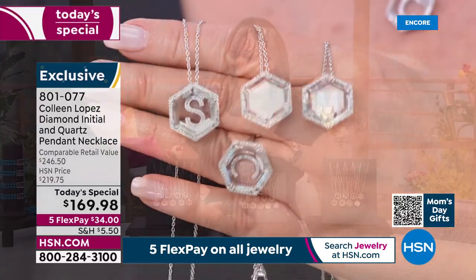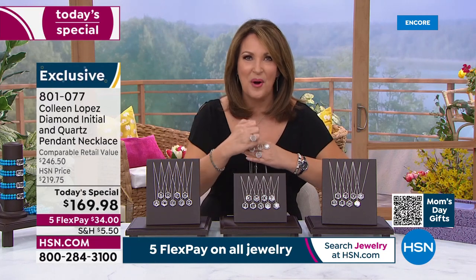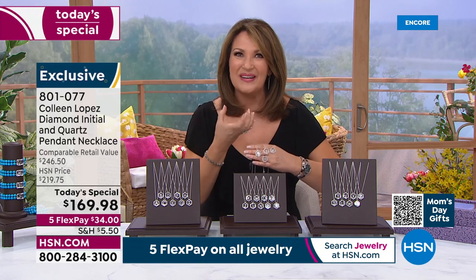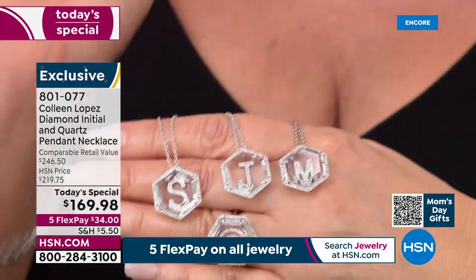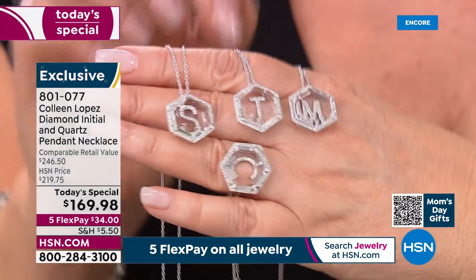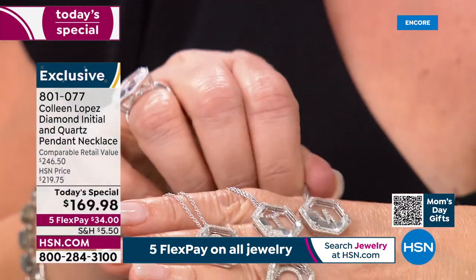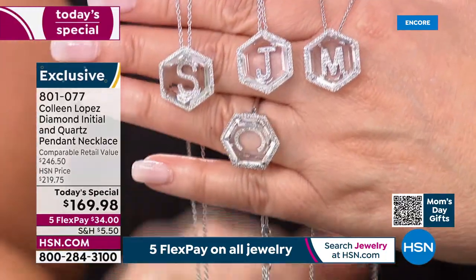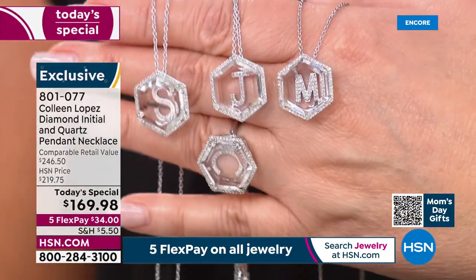You can see the whiteness, the brightness — all pavé set around the whole framework of that six-sided beautiful shape, and then the block lettering in the center. I love that because you can really see it. There's a lot of M's being ordered — the M is in the lead. So Melissa, Mary, Marilyn — get your M tonight. I have a few hundred M's and they're going fast.